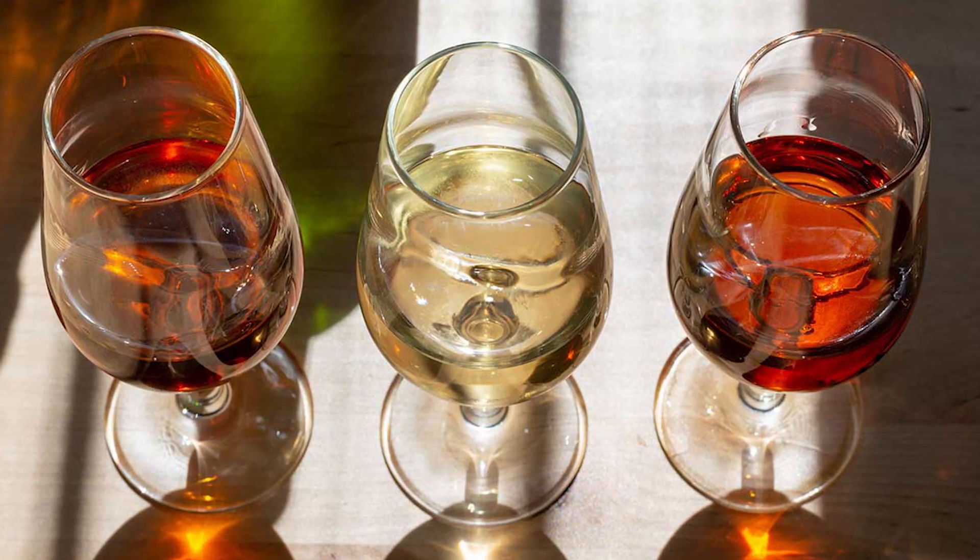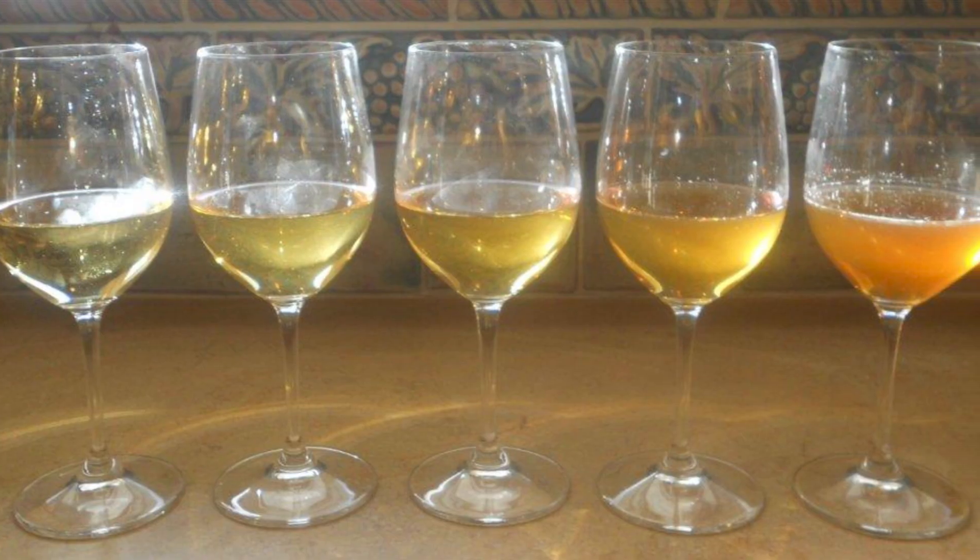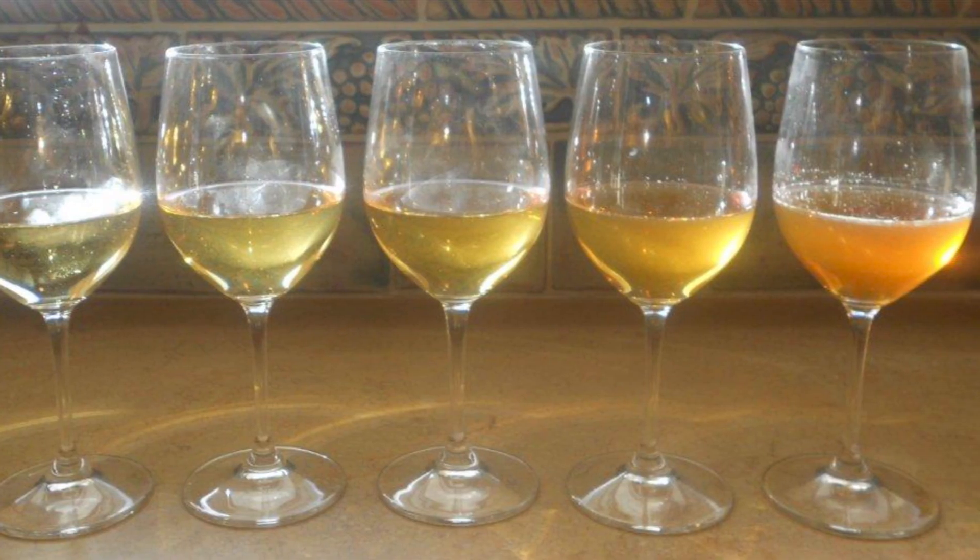Next up, oxidization. Oxidization happens when a wine has been opened for too long, or in some cases hasn't even been opened yet, but the oxygen transmission through the cork is too high. For white wines, they'll start to appear darker in color, and for reds, they'll start to look browner and may even taste like vinegar.